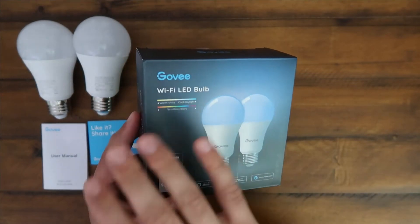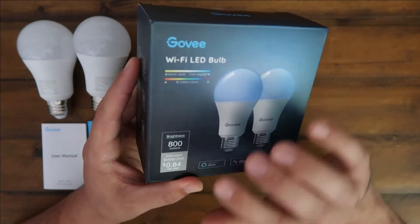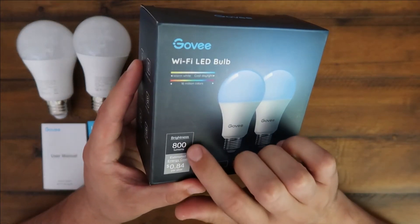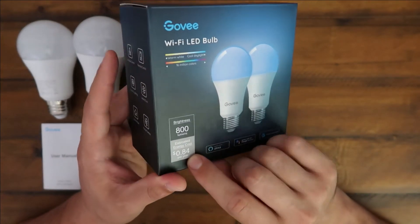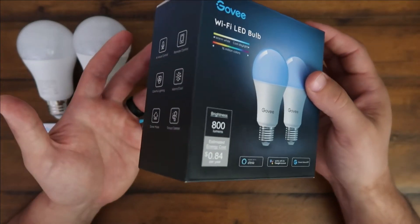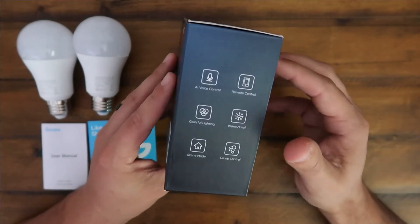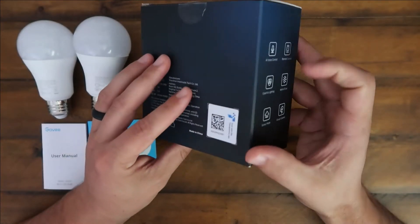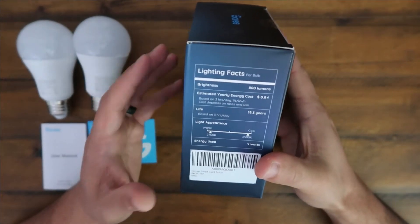It has 16 million colors. You can change the dial so it could be like a cool daylight or warm white. The brightness is 800 lumens, 9 watts, so it's only going to cost on average 84 cents a year to run these lights. Running them three hours per day will give you about an 18.3 year lifespan, which is insane. You can do group control — my lights are all group controlled so I can just talk with my voice and they all react.